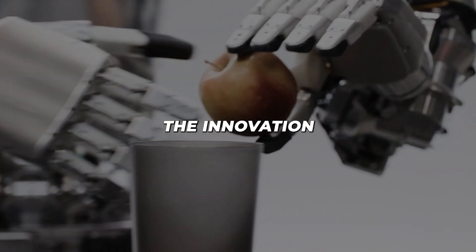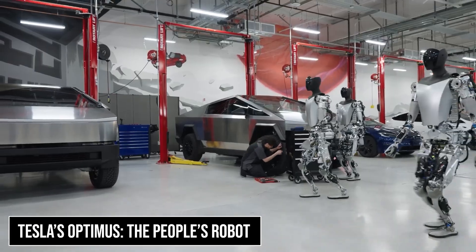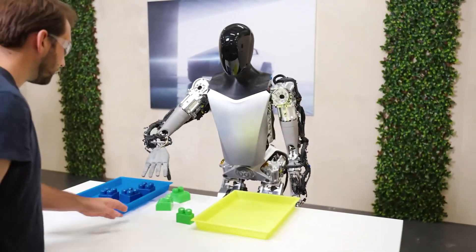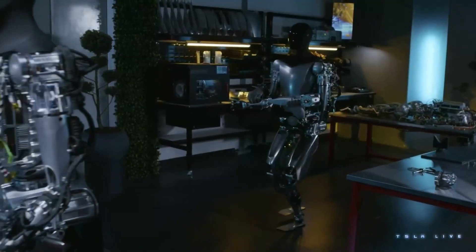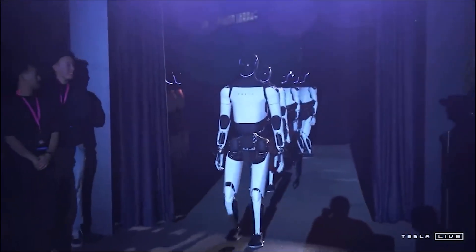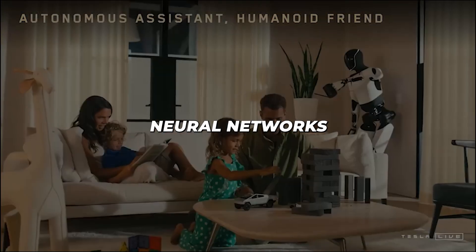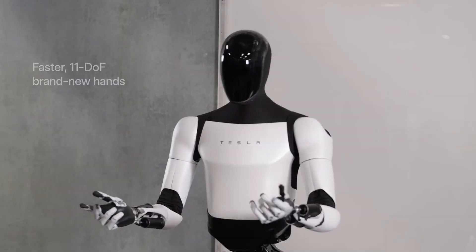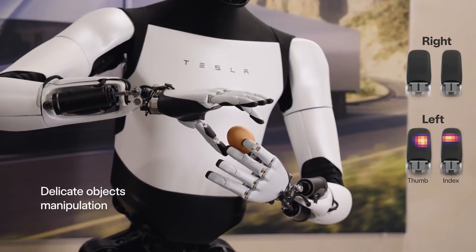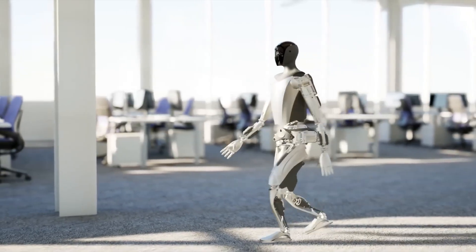Now let's shift gears to the innovation leaders. Elon Musk's vision of affordable robotics takes shape in Optimus, targeted at $20,000 to $25,000. This price point could democratise access to advanced robotics technology. Optimus is designed for mass production, focusing on practical applications in manufacturing, logistics, and everyday assistance. The robot's advanced neural networks allow it to learn new tasks quickly, while its robust construction ensures durability in industrial settings. Tesla's manufacturing expertise could make Optimus the first truly mass-produced humanoid robot.